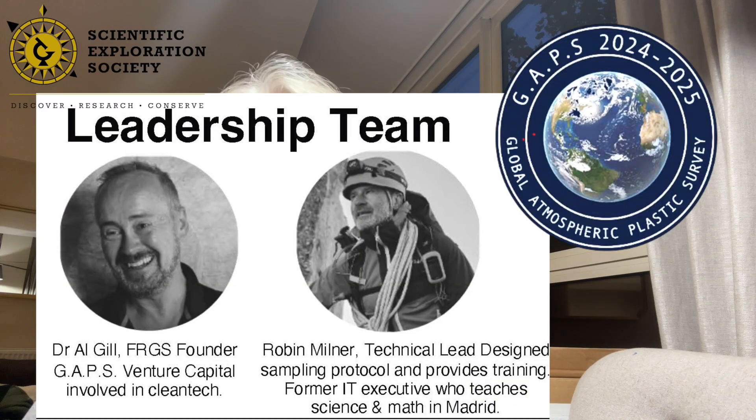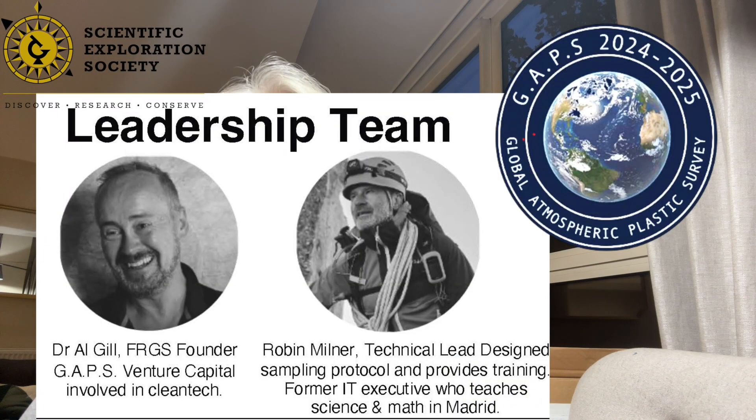My name is Vanessa O'Brien, mountaineer and mission specialist. I'm very excited to introduce a new SES-supported project led by Dr. Al Gill to measure global atmospheric plastics.